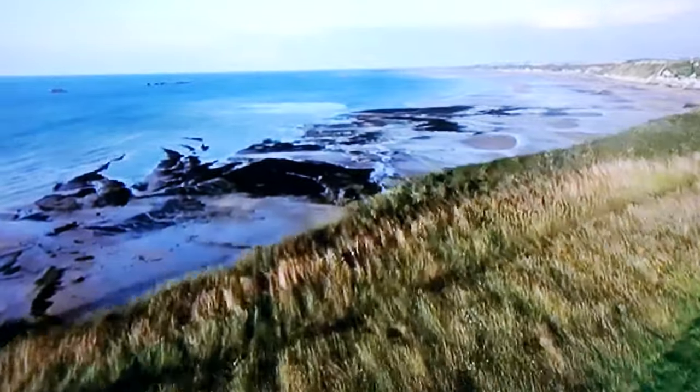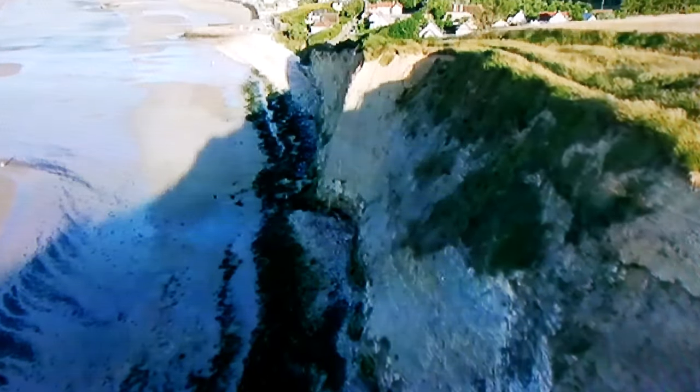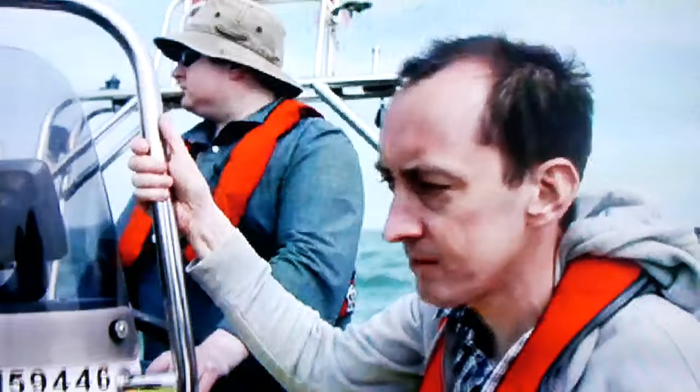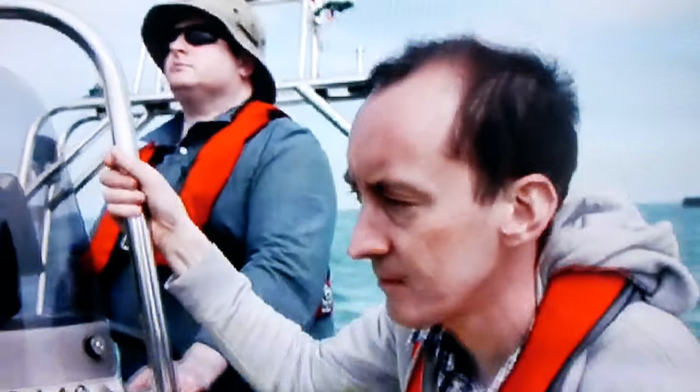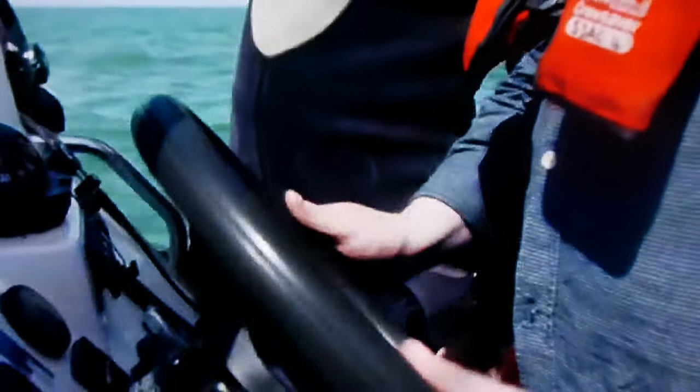Arou March in northern France is the site of an historic marine construction breakthrough. Today, Dr. Rhys Morgan is joining a team of divers who are tracking down an engineering relic.